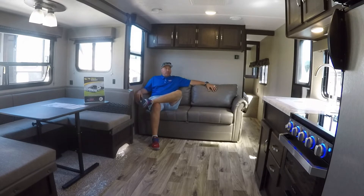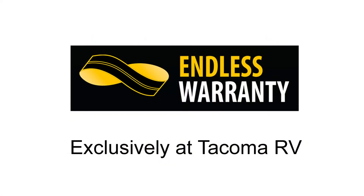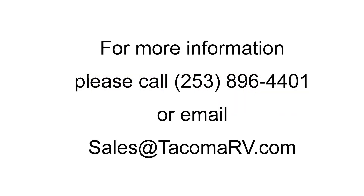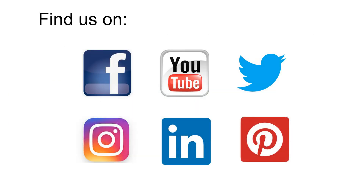Don't forget to come down and check out the 275BH by Springdale here at Tacoma RV. I'll see you next time. Thank you.